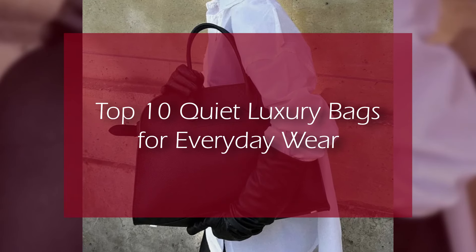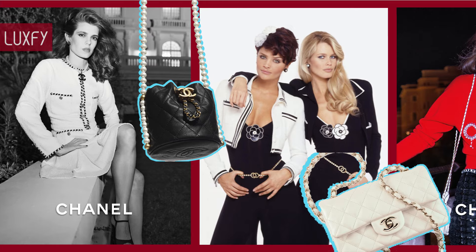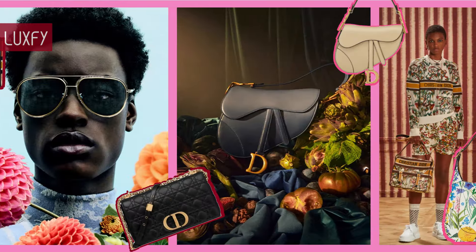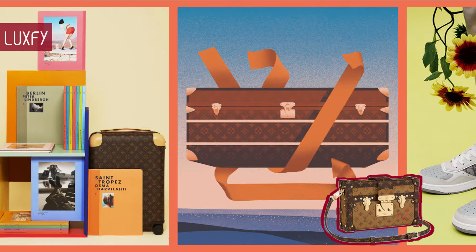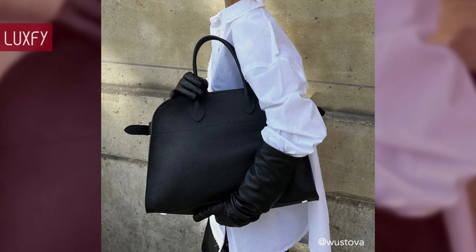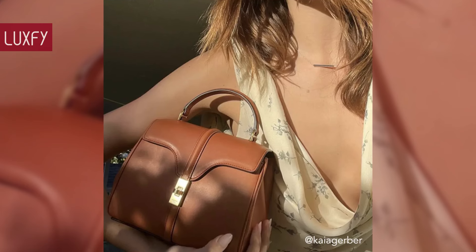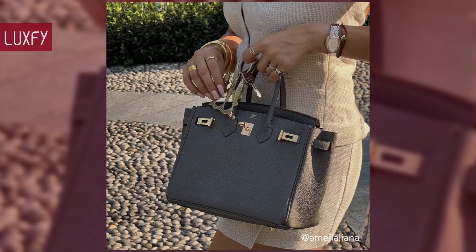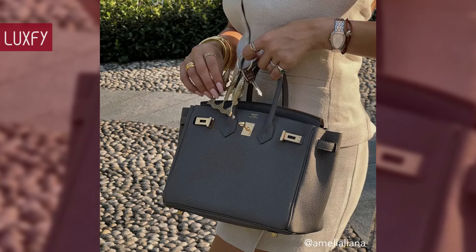Welcome to Luxify, where we talk about fashion, luxury, and basically all the best things life has to offer. Today we're covering the top 10 quiet luxury bags for everyday wear. If you are looking for a bag that will elevate your everyday outfits, you have come to the right place. The bags here are elegant, practical, understated, and durable — all you could want in an everyday bag.